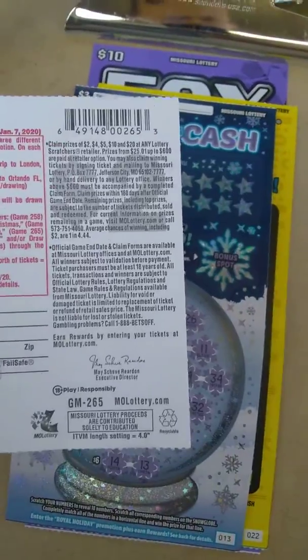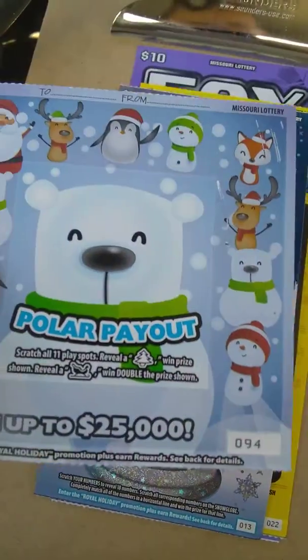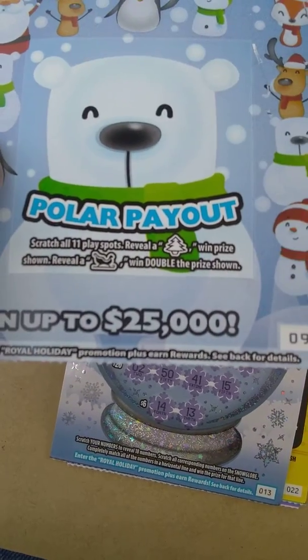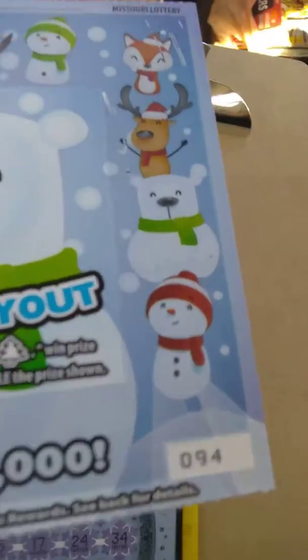We've got the $2 ticket from Missouri Lottery. Ticket odds are 1 in 4.44. This is a Polar Payout Christmas ticket, the newest $2 ticket in Missouri, ticket number 94. The object of the game is to scratch all spots — get a tree, win prize shown; get a sleigh, double the prize shown. So here we go.